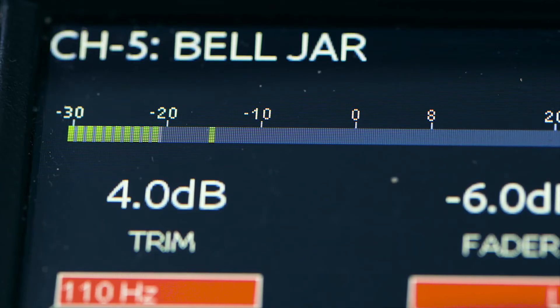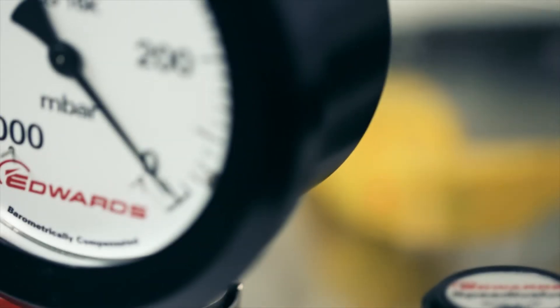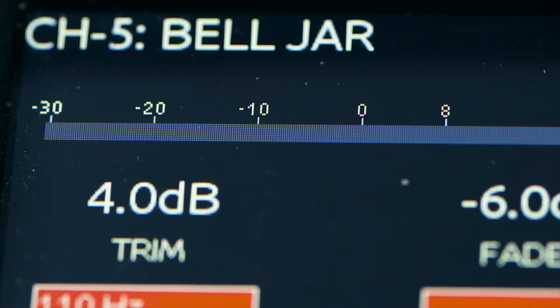The air is being sucked out now and you should see the sound level dropping on the microphone. You can see our gauge reads zero and also the levels in the microphone have completely dropped.